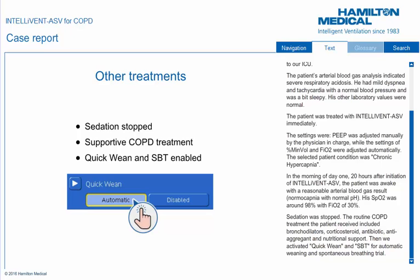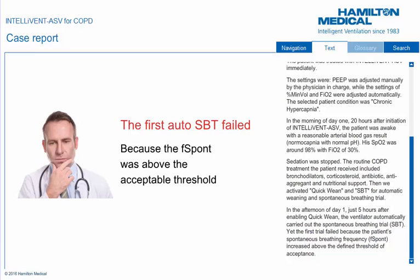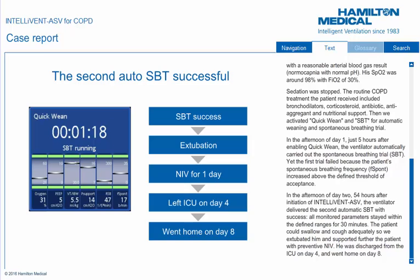We then activated Quick Wean and SBT for automatic weaning and spontaneous breathing trial. In the afternoon of day 1, just 5 hours after enabling Quick Wean, the ventilator automatically carried out the spontaneous breathing trial (SBT), yet the first trial failed because the patient's spontaneous breathing frequency (F-SPONT) increased above the defined threshold of acceptance. In the afternoon of day 2, 54 hours after initiation of IntelliVent ASV, the ventilator delivered the second automatic SBT with success. All monitored parameters stayed within the defined ranges for 30 minutes. The patient could swallow and cough adequately, so we extubated him and supported him further with preventive NIV. He was discharged from the ICU on day 4 and went home on day 8.